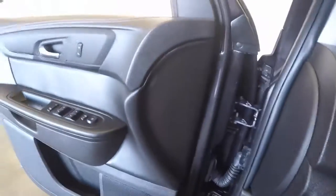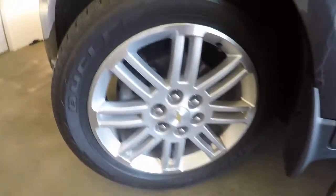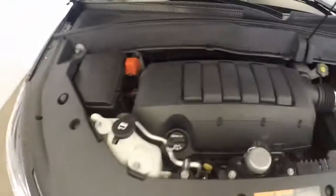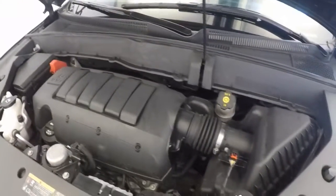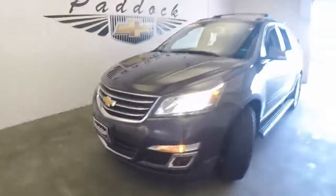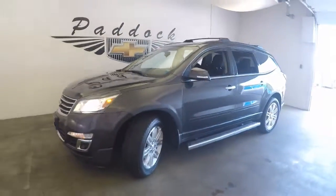This car has just under 32,000 miles, 20-inch alloys on the front, again good tires, 3.6 liter V6. That's the 2014 Chevy Traverse. Thank you.